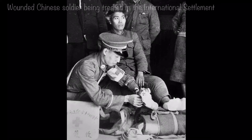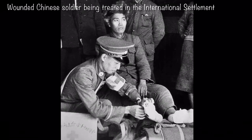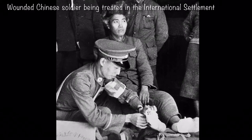Once in the international settlement, the wounded were treated, with the more serious ones being taken to the hospital. The soldiers also had to turn over their weapons to the British.